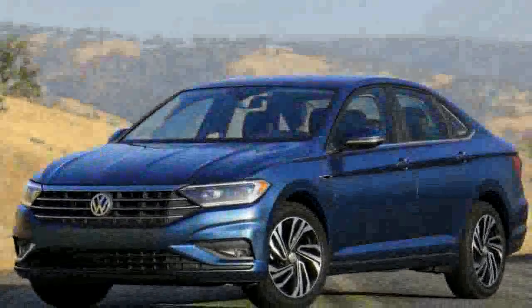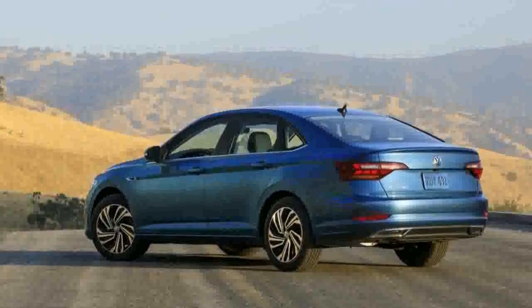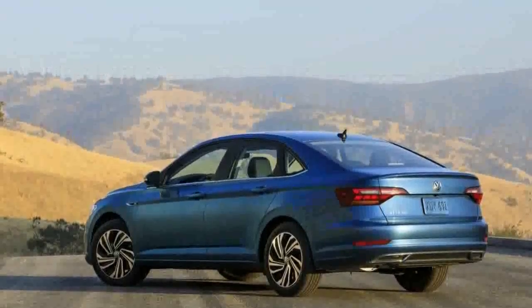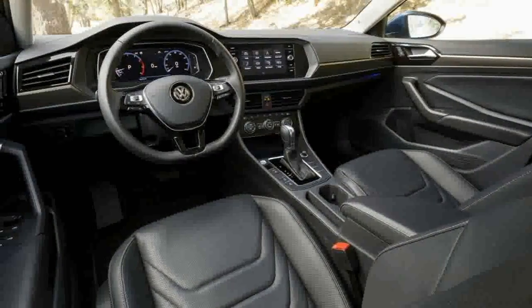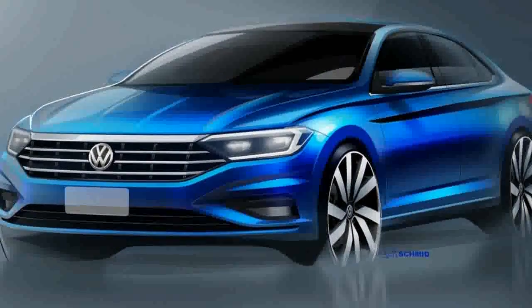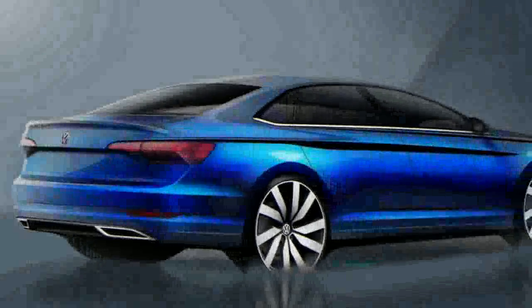The big question is whether it'll come to the UK. The Jetta has long been a forgotten part of the UK lineup, especially given it hasn't really kept up with the generation changes and tech updates of its Golf relative. The outgoing Jetta feels several stages removed from the current MK7 Golf, and it's no longer available to order in Britain.